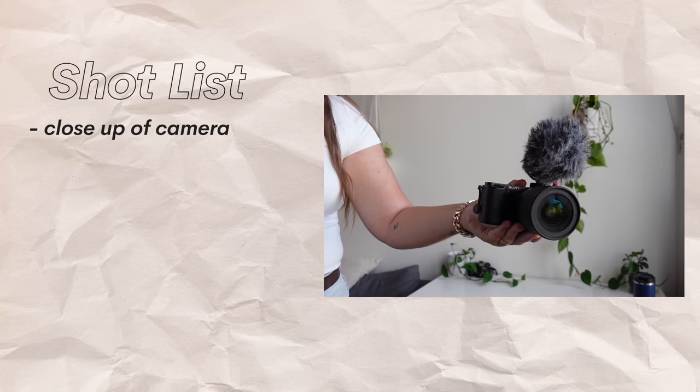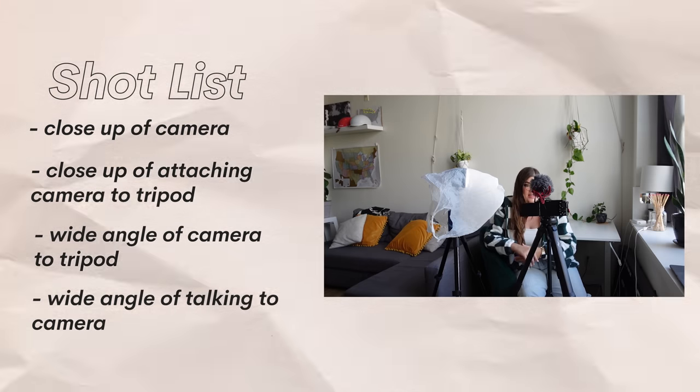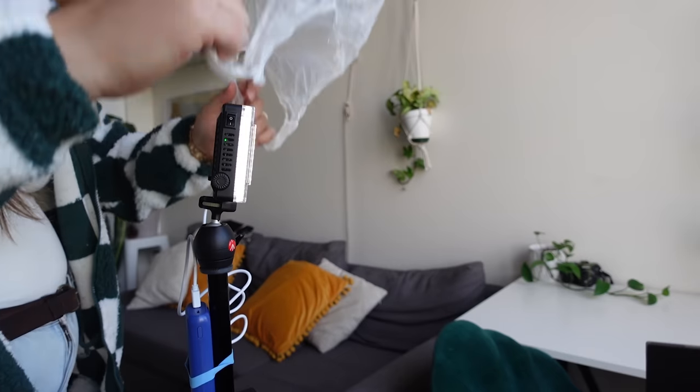For example, the shot list for the earlier section of my video might look like this: close up of camera, close up of attaching camera to tripod, wide angle of talking to camera. These are the kinds of lists I make when I plan videos like this. I figure out all the shots I need as I'm writing my script, then I group them by location or chronologically so that when I go to film, I don't have to do a ton of jumping around. You don't have to film your video in chronological order — a shot list helps you figure out everything you need to capture, and then you can reorder it in the way that makes the most sense to film.